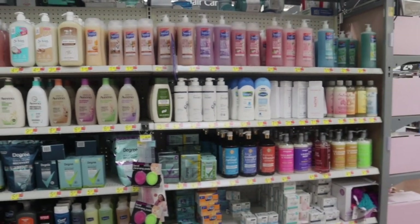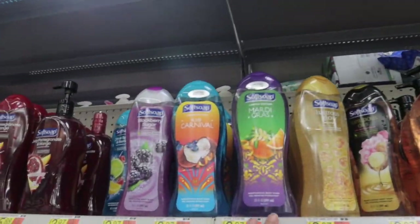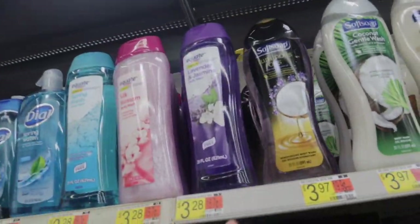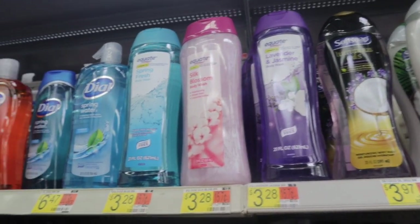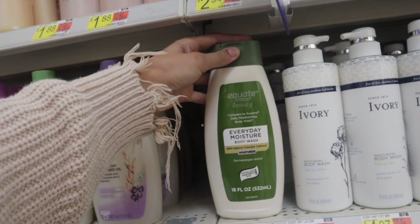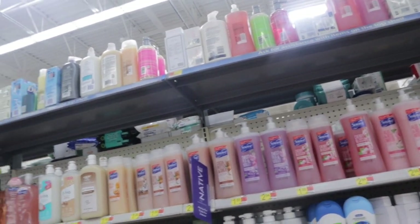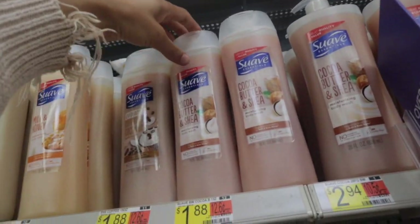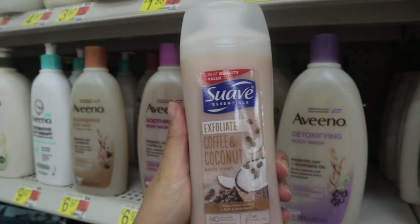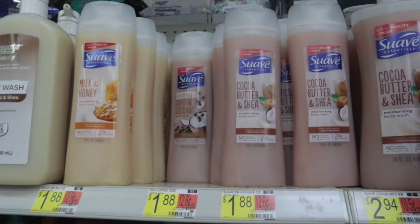We are down the body wash aisle and I'm trying to find something within our budget. They have a lot of different options — they always have these for like $3.97, and then they have this Equate lavender and jasmine body wash for $3.28. I'm trying to find something under $3. I did see this everyday moisture body wash, an off-brand kind of thing for $3.78. I've never tried the Suave ones before, but I'm going to go for it — I'm actually going to pick up this Suave exfoliating coffee and coconut body wash for $1.88.